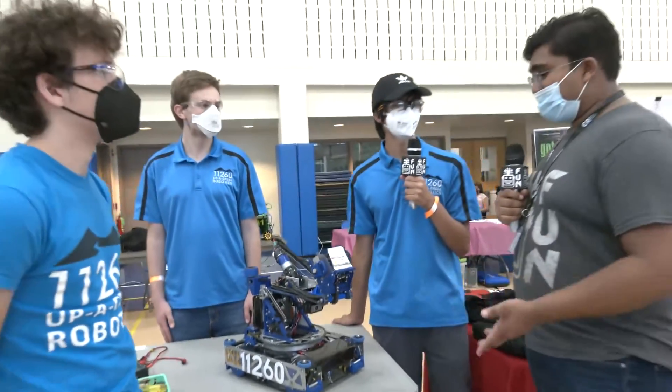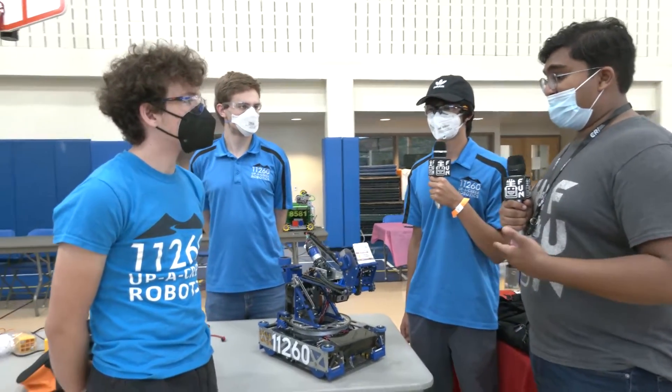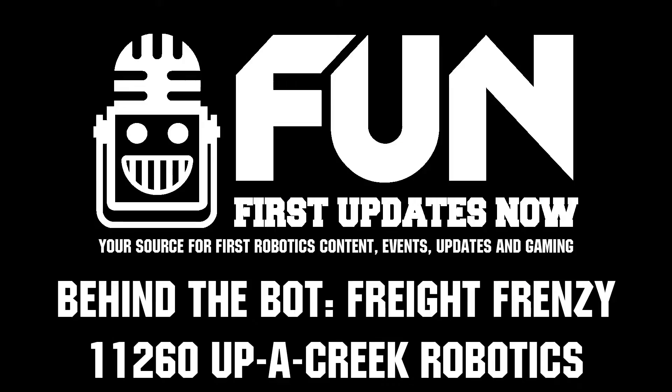Thank you, Uppercreek. It's really been a pleasure to hear about your robot and how you guys make it so good and consistent. That's all for me for now. Reporting for First Updates Now, I'm Abbas.